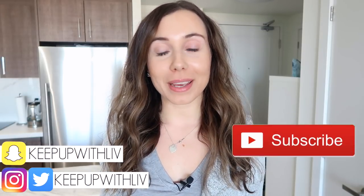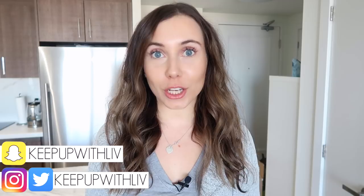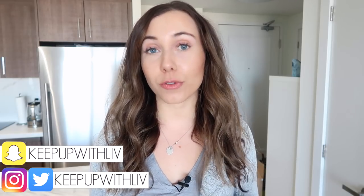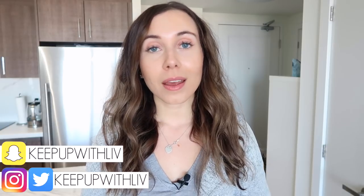Hey everyone, welcome back to my channel and my kitchen. My name is Liv, and I make lots of healthy delicious recipes. Today we are doing a healthy meal prep — I'll show you how I prep about eight ingredients for the week and combine them into easy healthy meal ideas. I also created a PDF guide for you, so head to the link in the description to download it.